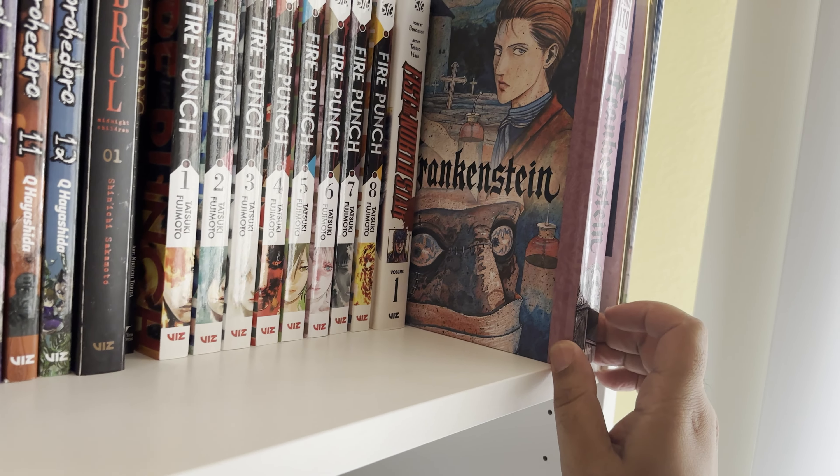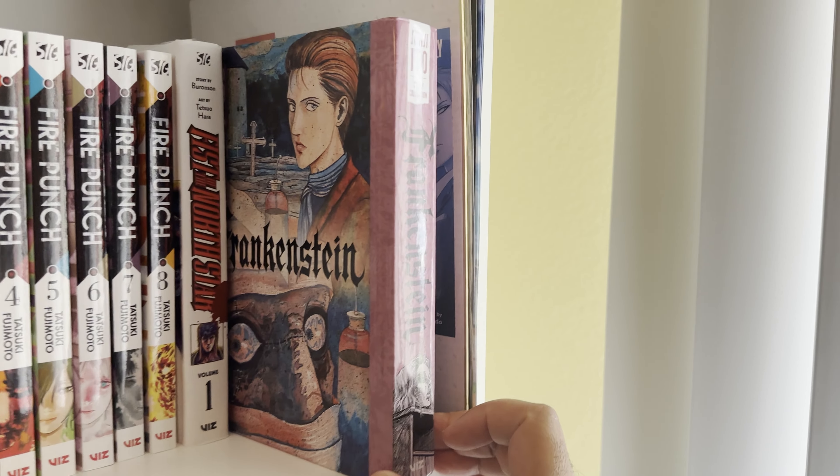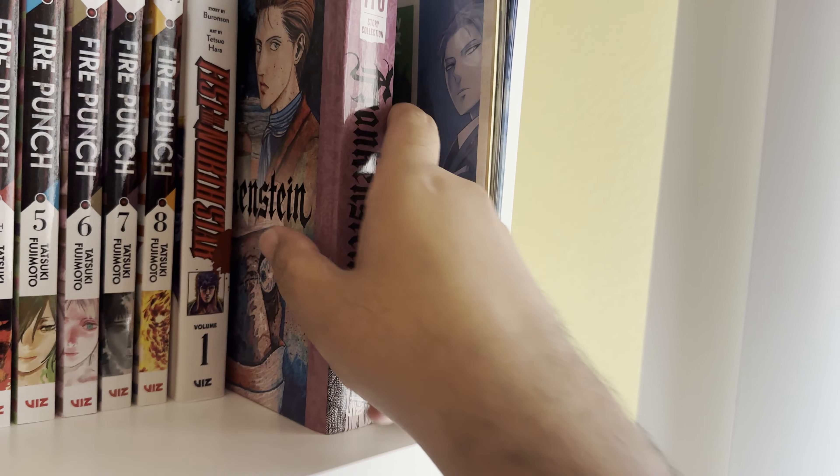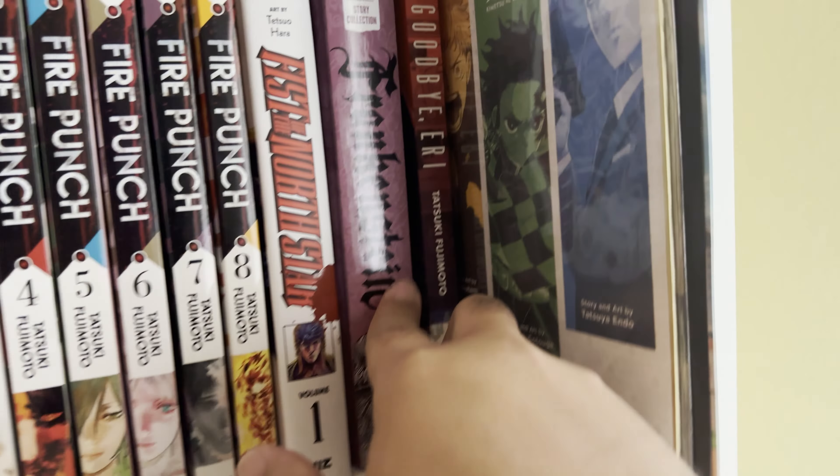Frankenstein — I have yet to read this. I've collected most of Junji Ito's stories. I have yet to read this one yet but it looks cool.